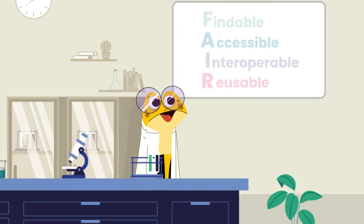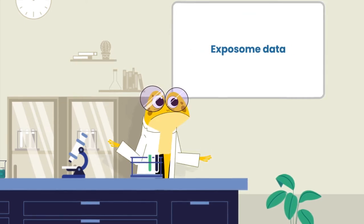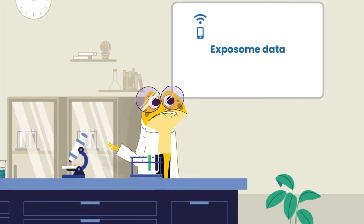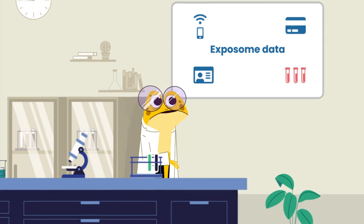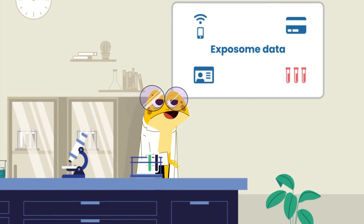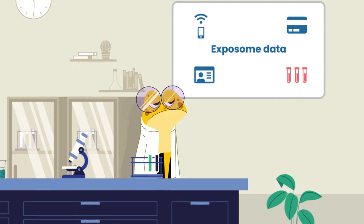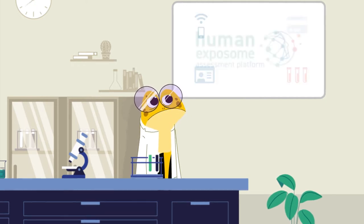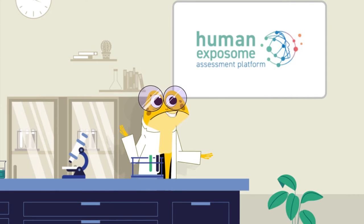Let's see how FAIR data works in the real world. Exposome data is a great example — it can come from personal Exposome monitors, consumer receipts, patient health records or biological samples. Thanks to computing power, researchers can combine and analyze all these different types of data to understand how the Exposome affects human health. I've invited Roxana, a researcher from the Human Exposome Assessment Platform Project, to explain how her team are making FAIR data work for them.